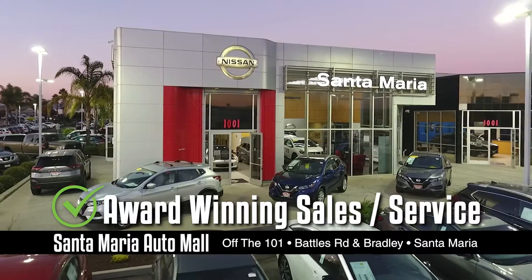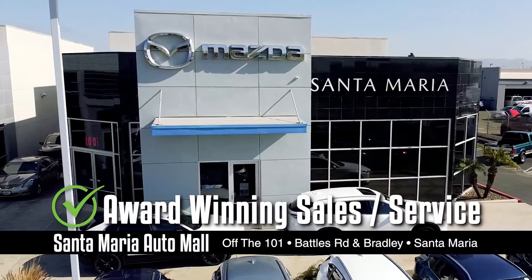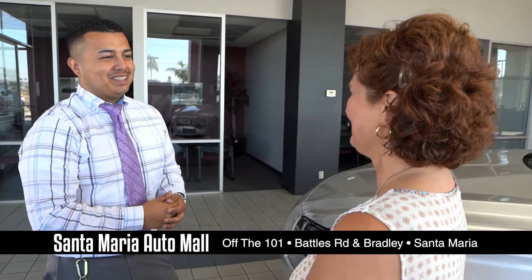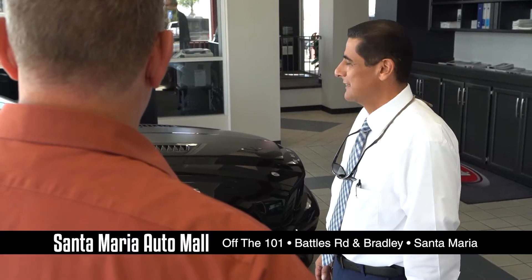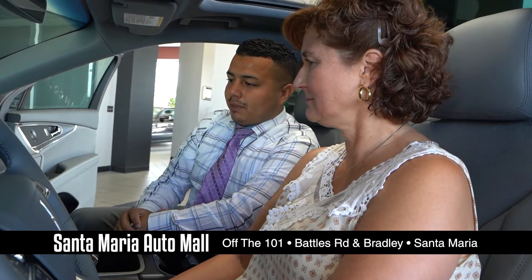Our dealerships have won numerous awards for our exceptional sales and service departments, but the proof is in our performance. There's a reason why most of our staff have stayed here for 10, 15, even over 30 years.